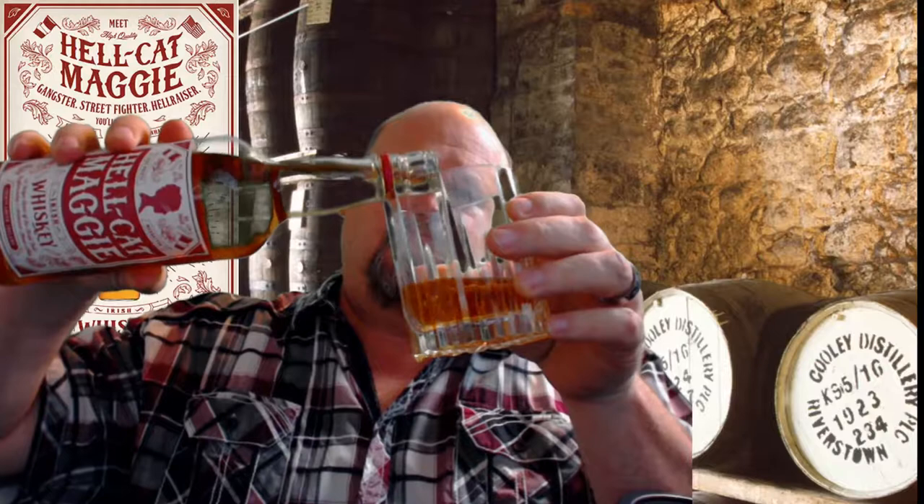Here we go. I can already smell it. It's got a nice strong smell to it. It's really light in color — not as dark as some of the other whiskeys I've drank. You can smell a lot of vanilla, a lot of vanilla. Maybe some fruit. But it's pretty strong smelling.